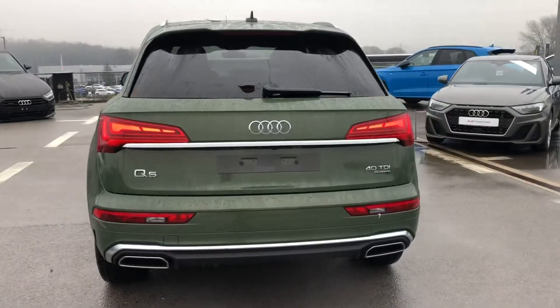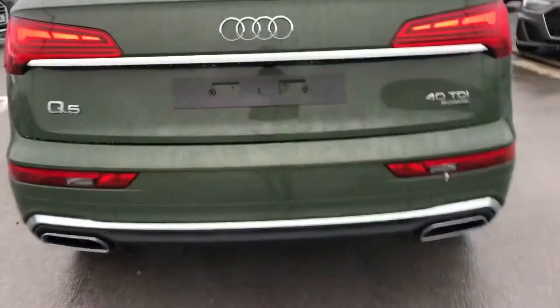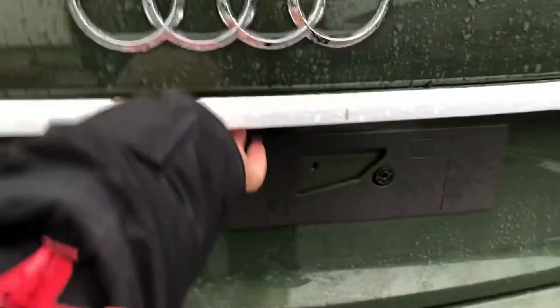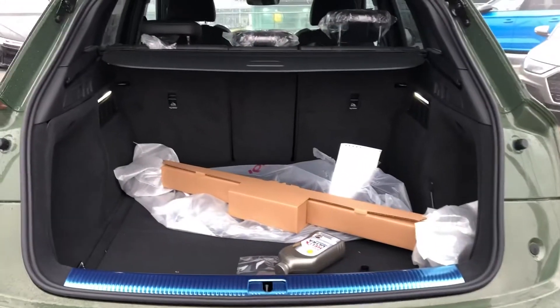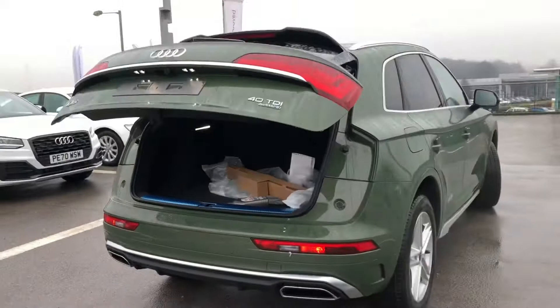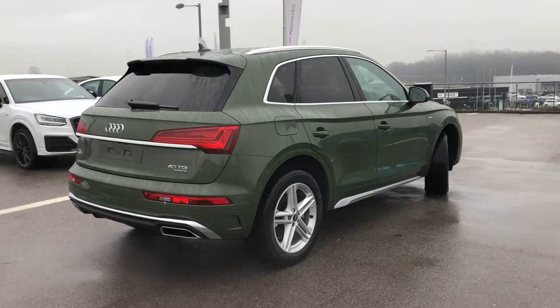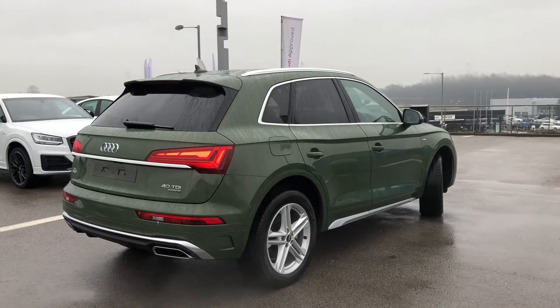It comes with Audi pre-sense city as well as an auto-dimming rear view mirror. Here I'm just demonstrating the boot space in this car — as you can see it's really spacious and great for any shopping trips. It has a power operated tailgate so at the push of a button it comes down automatically. It also comes with a high gloss package as well as a windscreen with acoustic glass.